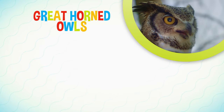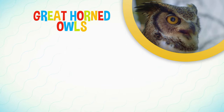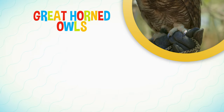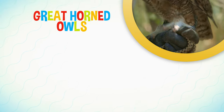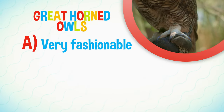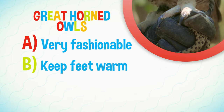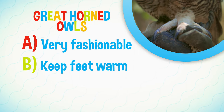Dallas has taught us a lot about great horned owls. Let's test what we learned. Why do great horned owls have feathers on their feet? A: They are very fashionable birds and feathers look great. B: They keep their feet nice and warm in the cold weather.